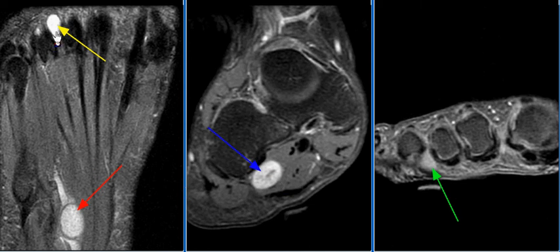There is an approximately 11 mm T2 hyperintense lesion present in the third intermetatarsal space, associated with its respective plantar nerve. This lesion shows much less enhancement on post-contrast images. It is most likely a Morton's neuroma; however, it is atypically T2 hyperintense for a fibrous Morton's neuroma.